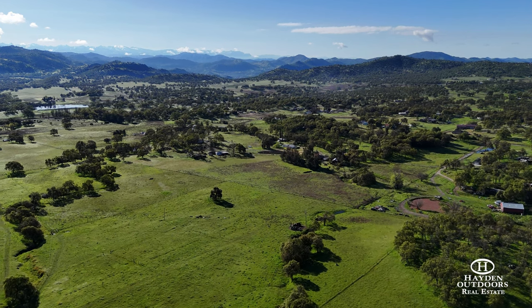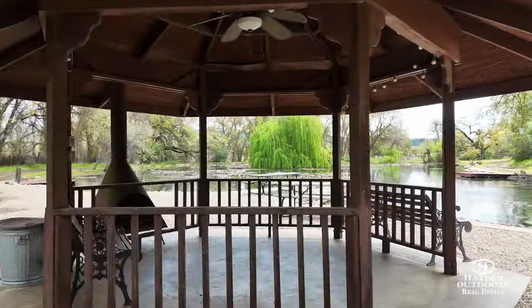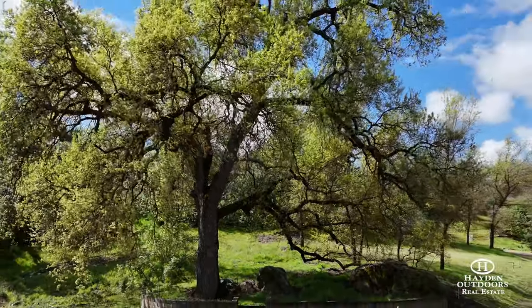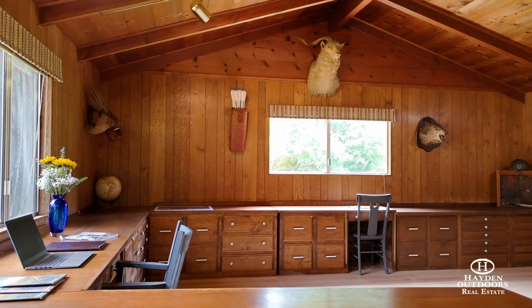The Walker Ranch has provided family and friends with a secluded and special retreat property for a variety of events and functions over the years. The connection with the outdoors is clearly evident in the attention to detail in this beautiful ranch.